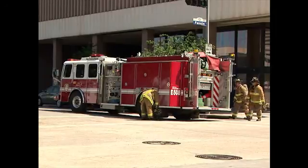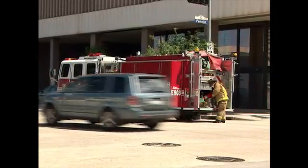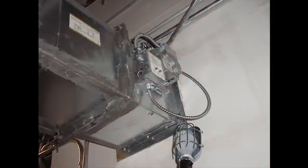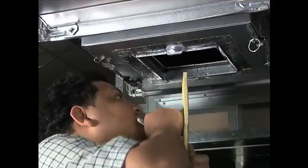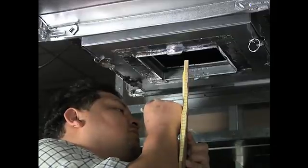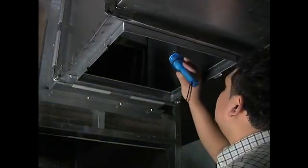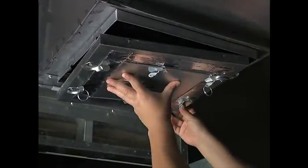Properly functioning HVAC fire life safety systems can mean the difference between a nuisance fire and an uncontrollable catastrophe. So how do you know if yours are functioning properly? Do you hire a company that only performs visual inspections and walk-throughs from the outside? A worker who only does a visual, external inspection is like a doctor who doesn't use x-rays. Just because something looks good on the outside doesn't mean it's right on the inside.